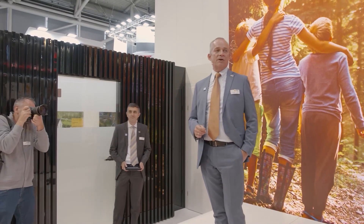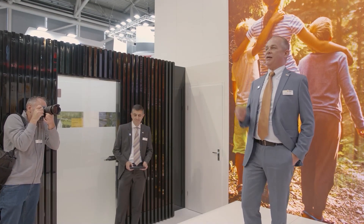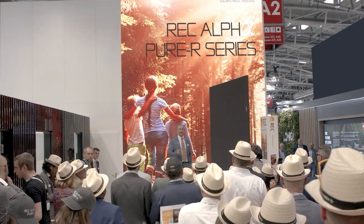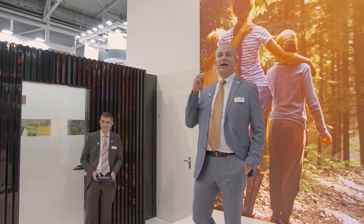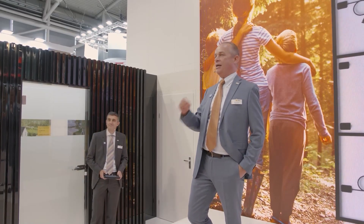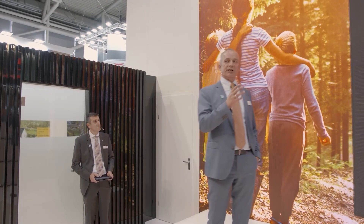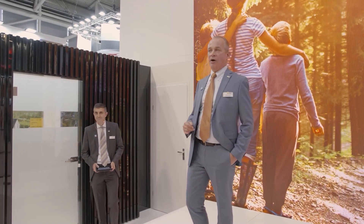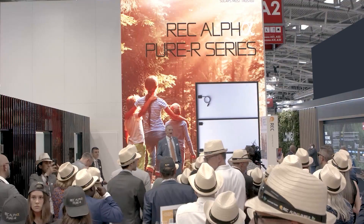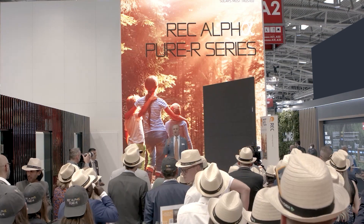The last time we met here was in May 2019. That was when we, REC, kicked off the heterojunction revolution. That was when we announced a very bold move to invest in 600 megawatts of heterojunction capacity in one stroke. That was also when we introduced our Alpha to you, which at that time was the world's highest power 60-cell module available. So a lot has happened in the meantime, and we are back here today to introduce the next world's highest innovation from REC.